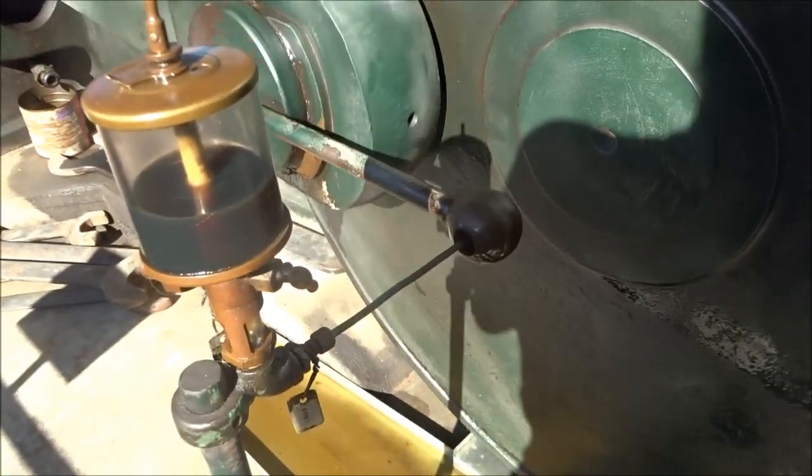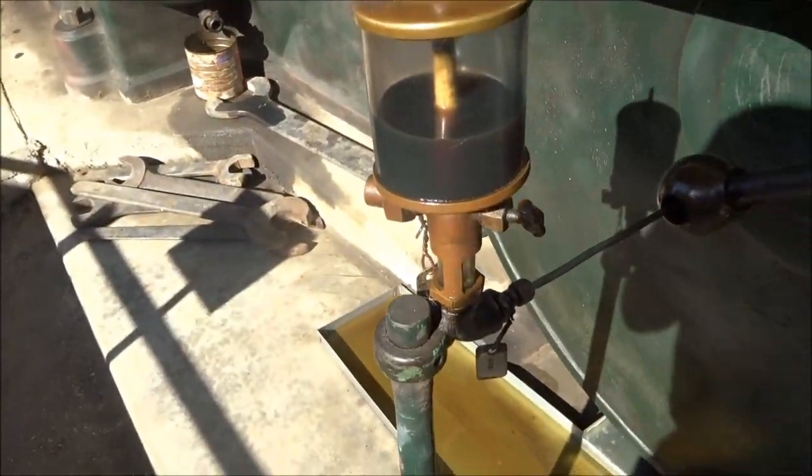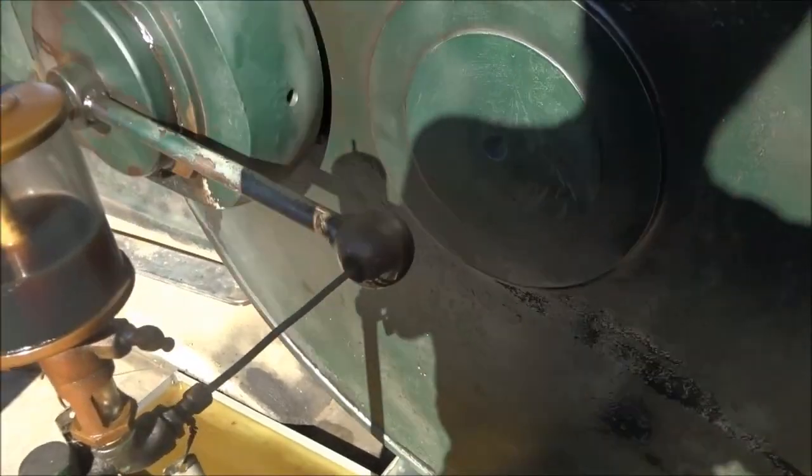The oiler comes out of the oiler, across the tube, into the little hole.